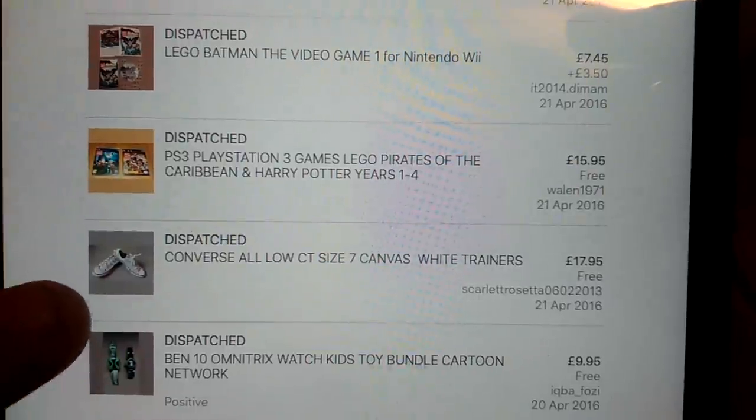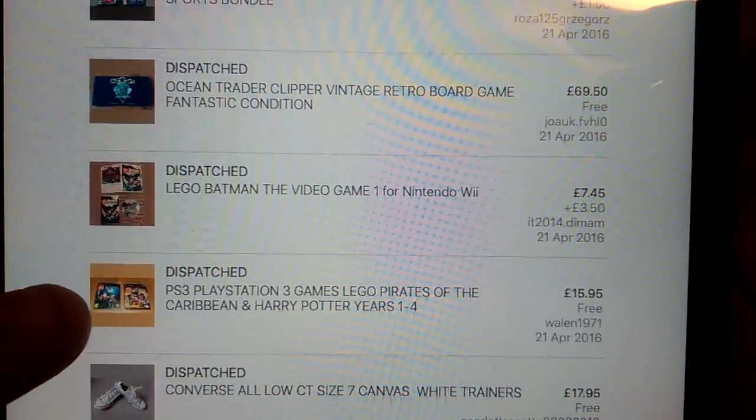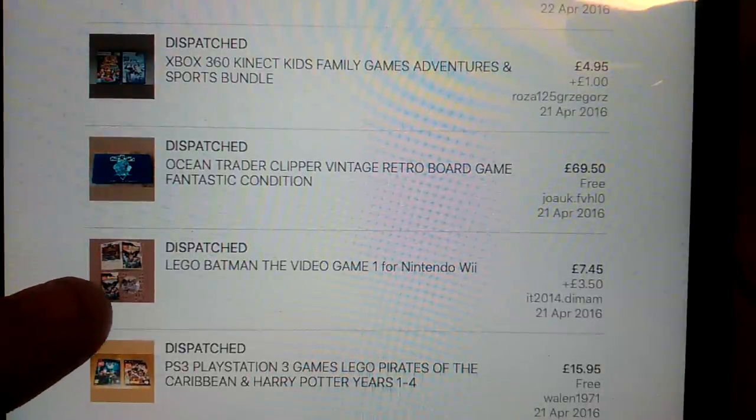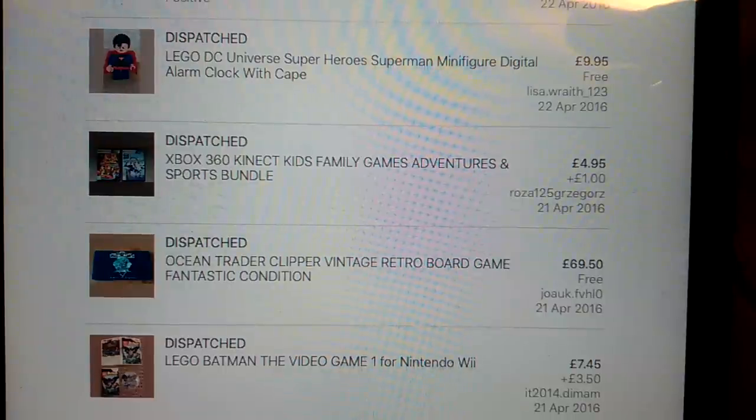Converse - these weren't in great condition, but £18 on those. PS3 games - the Lego ones always do well bundling up, so £16 for that. Lego Batman, £7.50 - international shipping Wii game. Nice sale here - Ocean Trader board game, I paid £1 or £2 for this at the car boot sale, £70. So yeah, great sale there.